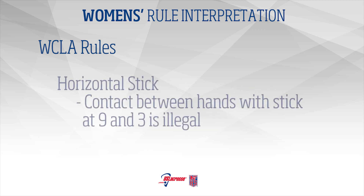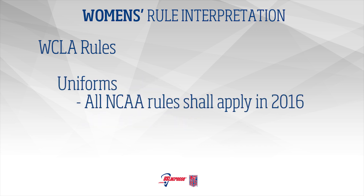One: Horizontal stick contact with a cross at 9 and 3 that is initiated by the defense is a foul. Two: NCAA rules for uniforms shall be used.